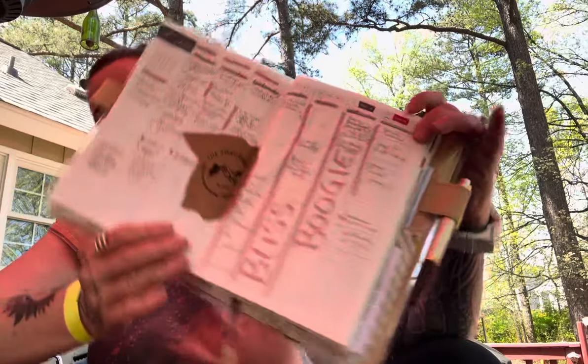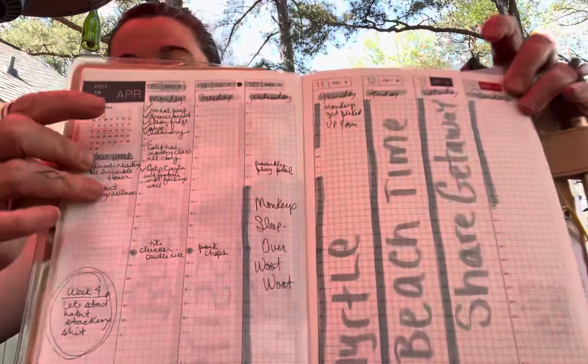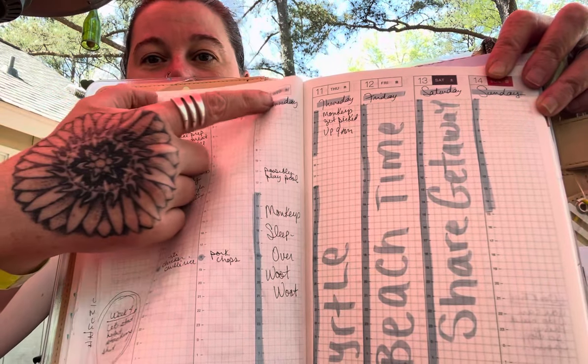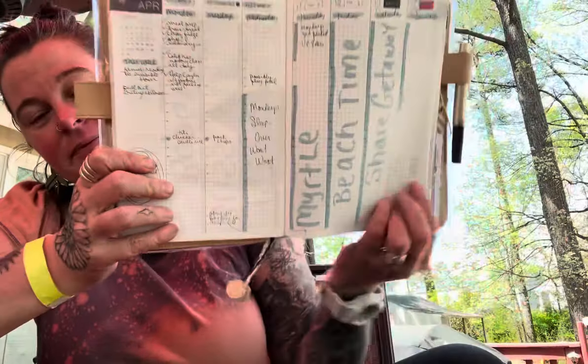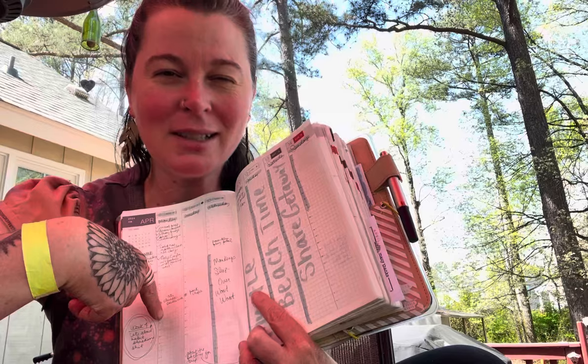My weeklies is a planner. I always start with outlining the days of the week, and then I outline specific days for specific things — which is kind of a private thing, and it doesn't have to do with sexy stuff.